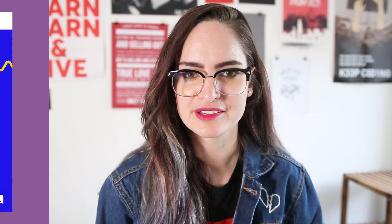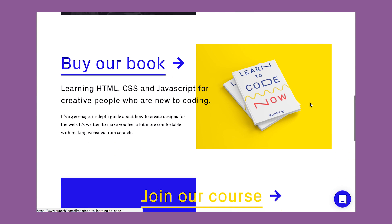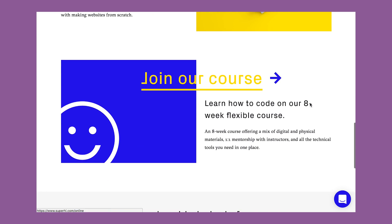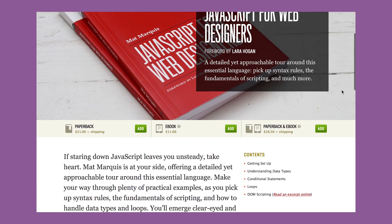I've also heard really good things about a book and course called Super High, so perhaps check that out — I'll leave that linked in the description too. Another thing I did was buy 'JavaScript for Web Designers' by A Book Apart, because that was recommended to me. But I soon discovered that I can't really learn code just from reading a book — I need to be doing it. I think the biggest thing with learning to code is figuring out your learning style and finding a resource that suits it.